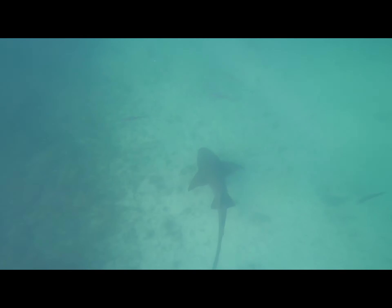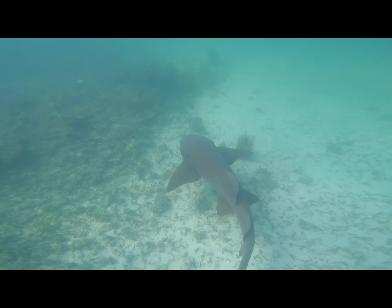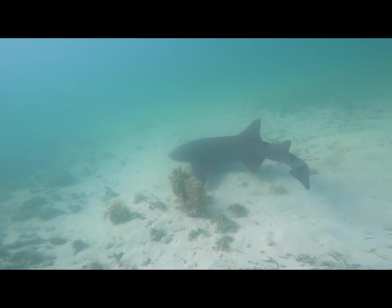Here I'm right above the shark so I get to dive down and get nice and close. I'm not usually afraid around these sharks. This one was pretty big too — six foot at least. I enjoy being in their company. It's really cool.